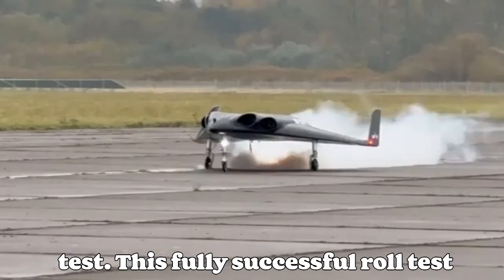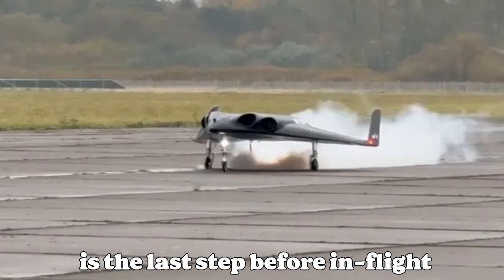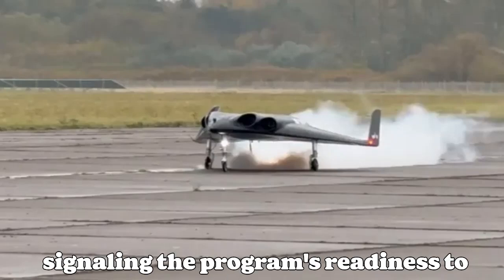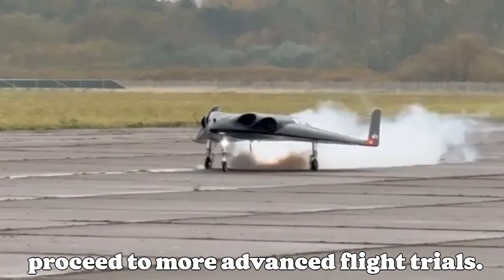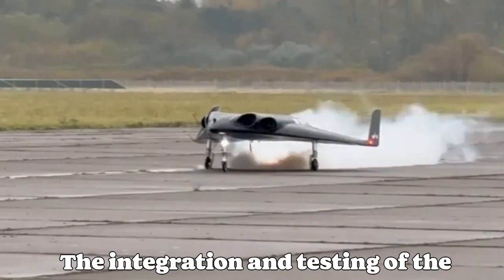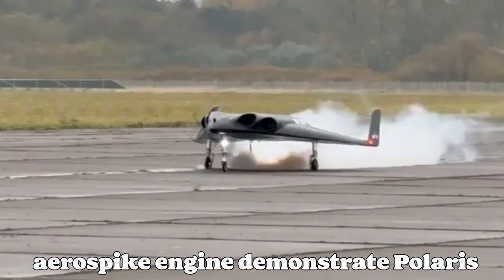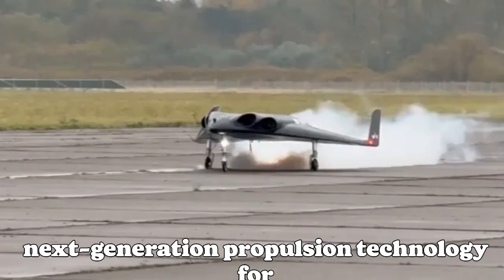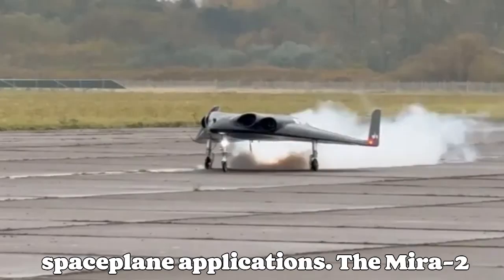"This fully successful roll test is the last step before in-flight ignition," stated the Polaris team, signaling the program's readiness to proceed to more advanced flight trials. The integration and testing of the aerospike engine demonstrate Polaris Spaceplane's commitment to advancing next-generation propulsion technology for spaceplane applications.